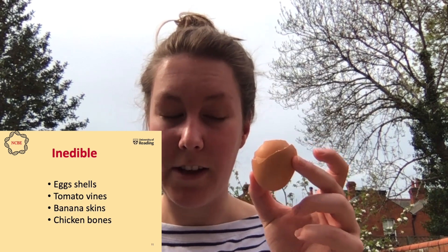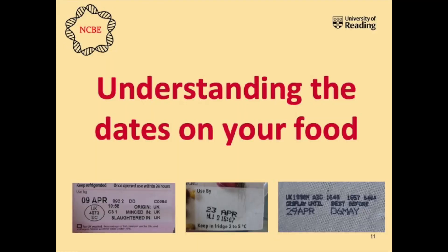Inedible food waste refers to things like chicken bones, eggshells, tomato vines which you can't eat, or banana skin - things on the food that you can't actually eat and have to put in the bin or the compost. But there's still lots of edible food going to waste: the small amount of food left on your plate each night adds up across the week; vegetable peelings that could have been eaten on your carrot, thrown into some soup, or made into stock; and the humble bread crust. Understanding the dates on your foods is really important to help prevent all this food going to waste.